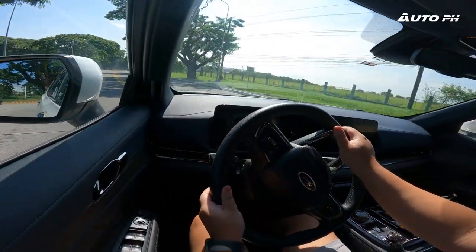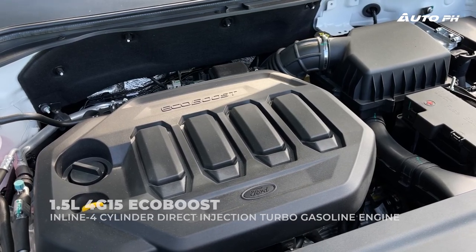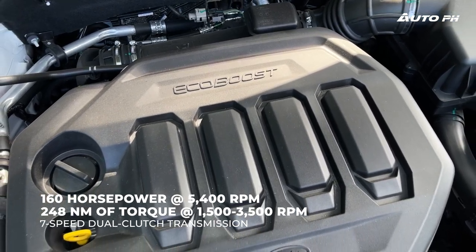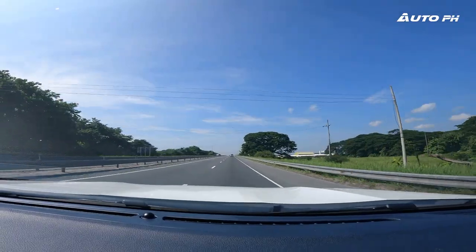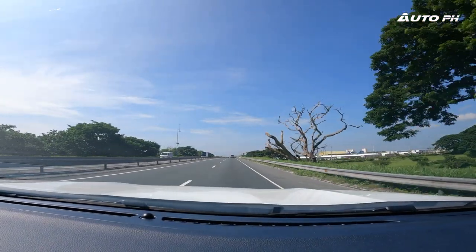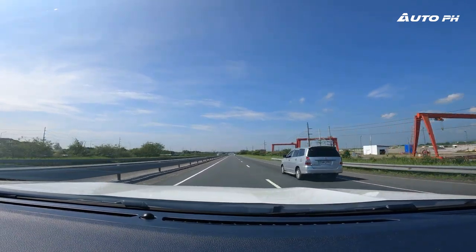Now we're driving the Ford Territory Titanium. This is powered by the same 1.5-liter turbocharged EcoBoost gasoline engine as the previous generation, but it now produces 160 horsepower and 248 Nm of torque, paired with a new 7-speed wet-type dual clutch transmission. As soon as you start driving, you can instantly feel how much it has changed. Despite having the same engine, it feels so much better — the power delivery is improved and it feels a lot quicker.